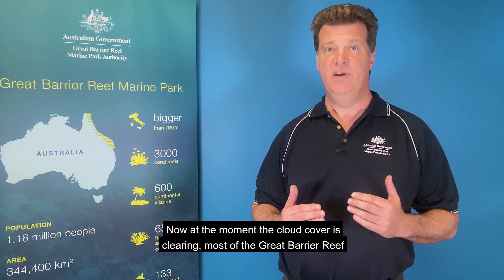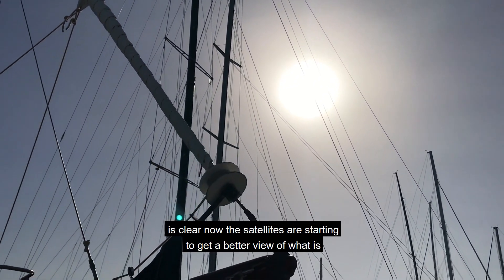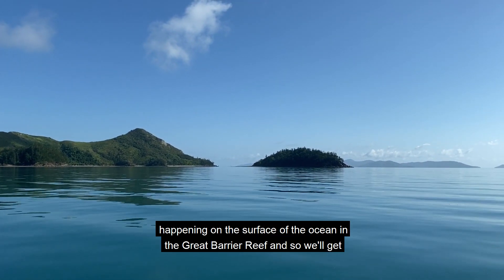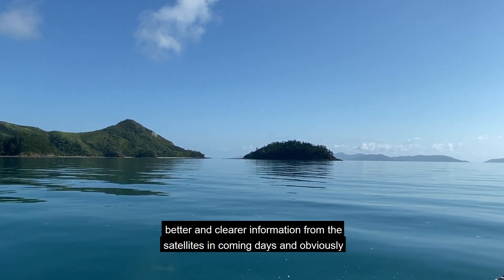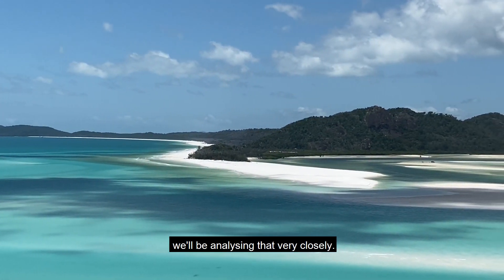At the moment the cloud cover is clearing — most of the Great Barrier Reef is clear now — and the satellites are starting to get a better view of what is happening on the surface of the ocean in the Great Barrier Reef. We will get better and clearer information from the satellites in coming days and obviously we will be analysing that very closely.